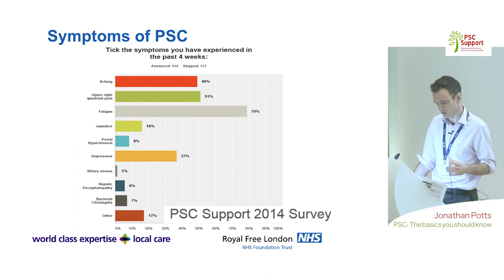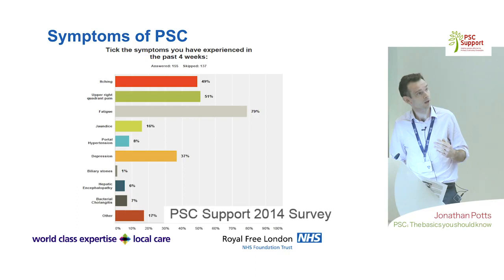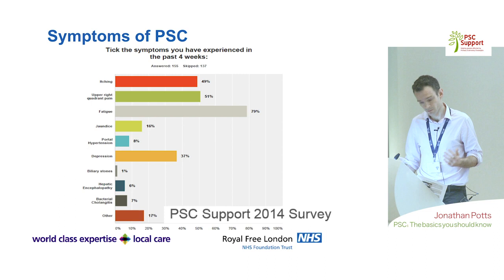A survey of symptoms reported by people diagnosed with PSC shows that itch, pain around the liver, and fatigue are the most dominant symptoms. There is also a significant psychological burden to this condition — a notable proportion of people report depression, and that's something we try to actively ask about in the clinic.